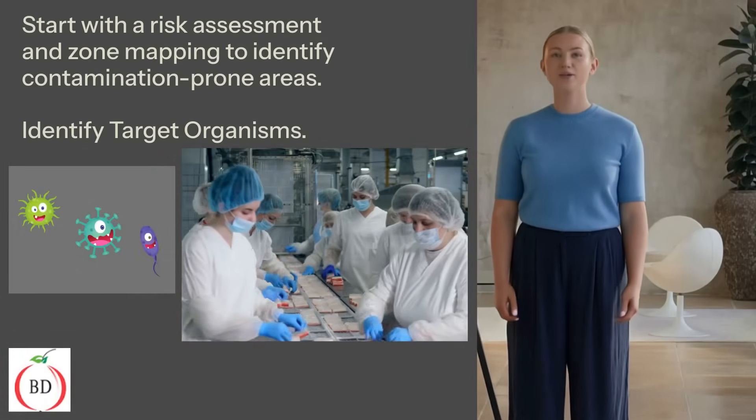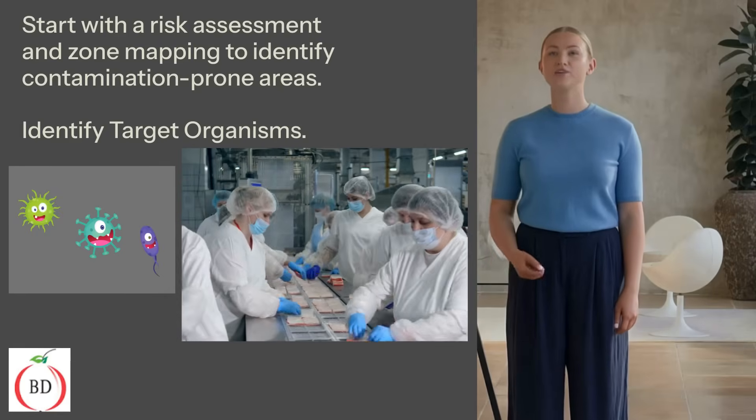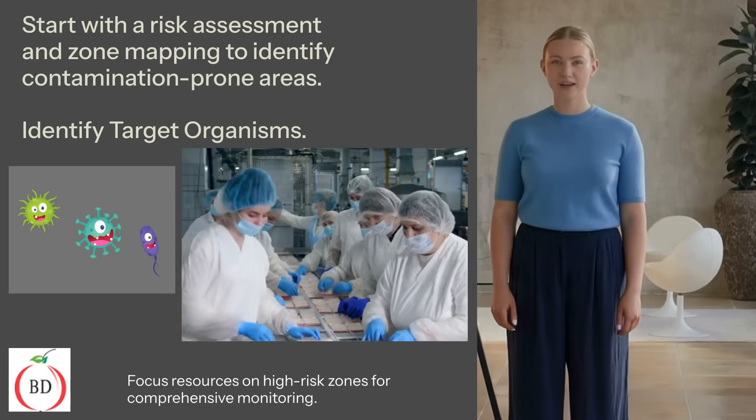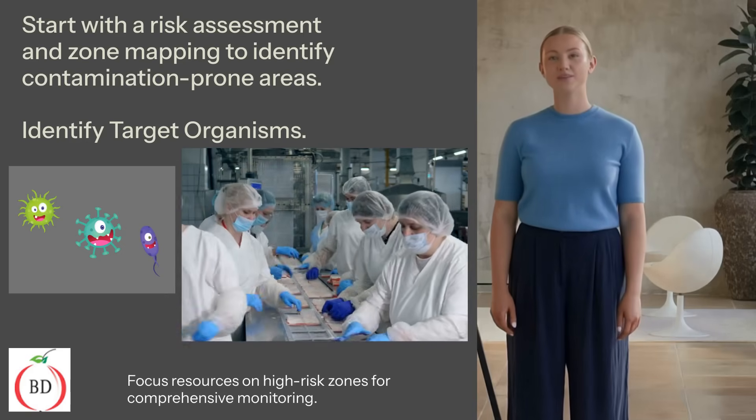Start with a risk assessment and zone mapping to identify contamination-prone areas. This helps focus resources on high-risk zones, ensuring comprehensive monitoring. High-risk areas are those where ready-to-eat food is exposed to the environment.